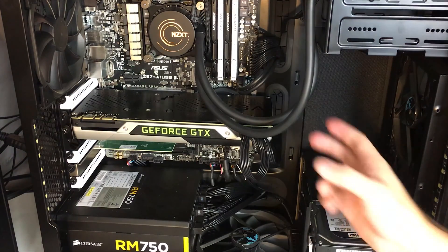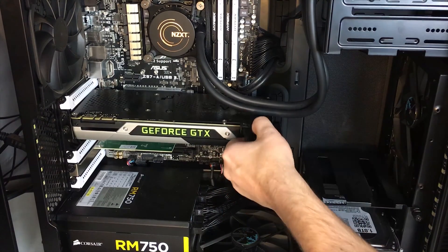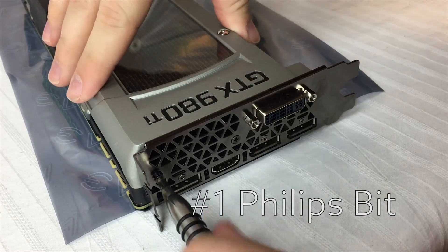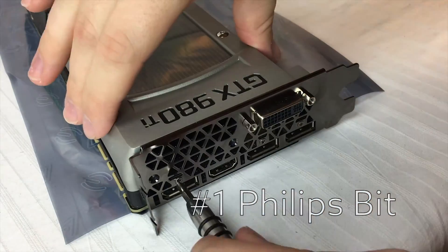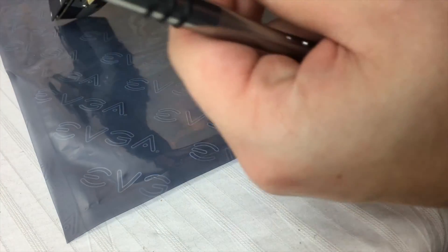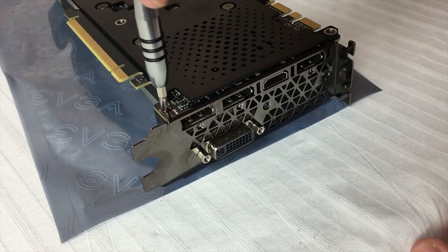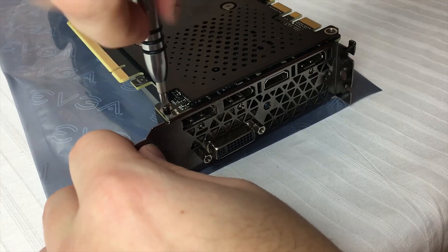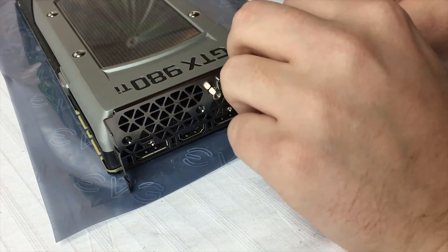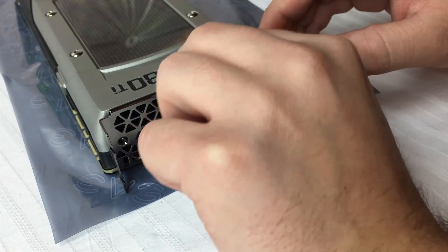I figured I'd give you guys a tutorial so you know what you're getting into, because some things are left unsaid or pretty confusing in the instructions. Using a number one bit, remove the five Phillips screws on the I/O shield at the end of the card. Next, flip the card over facing down and remove two more Phillips screws securing the I/O shield. If you have a backplate like I do, you might need to remove the corner screw too. Then use needle-nose pliers to unscrew the standoffs around the DVI port.